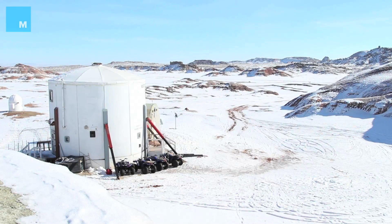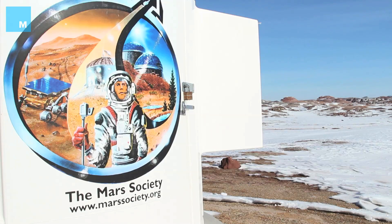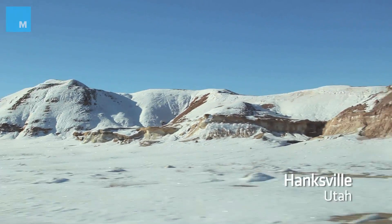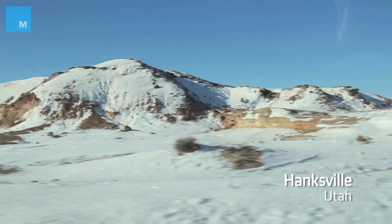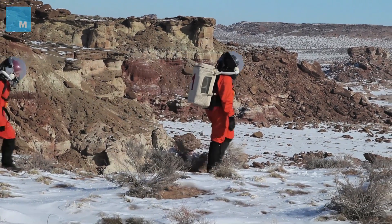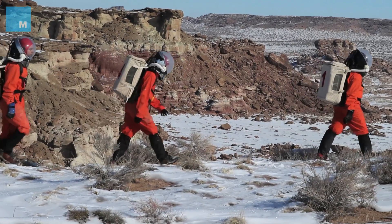The Mars Desert Research Station is in Hanksville, Utah. It's about seven kilometers away from the town proper. You have to access it through what we call Cow Dung Road. It was built for the idea that folks would work in a simulated Mars environment.